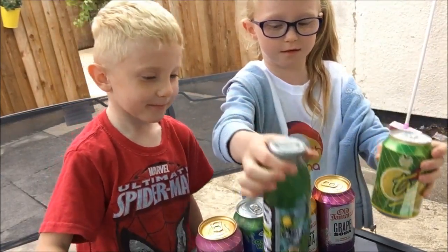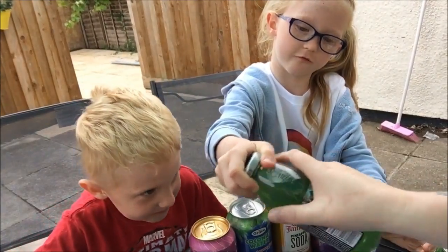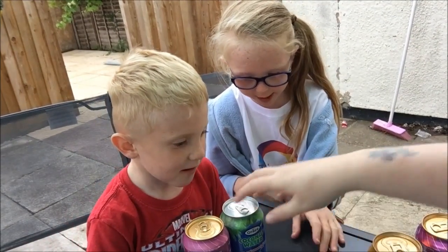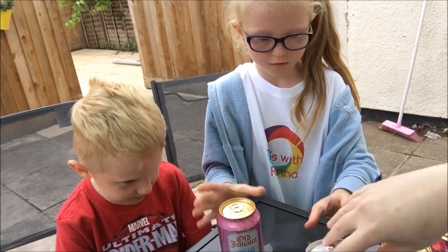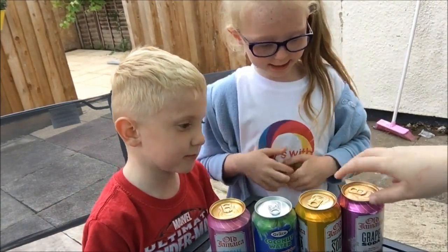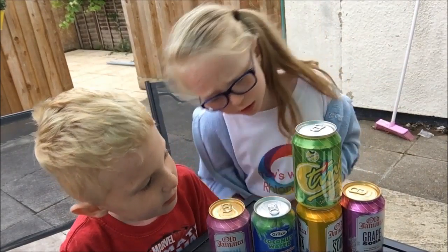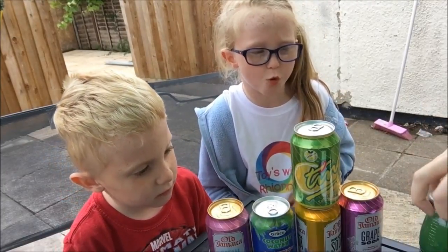The sodas we found in the shop today. We got pineapple, coconut water, cream soda, coconut, pineapple, grape, and the Frujo one. And then the Frujo.